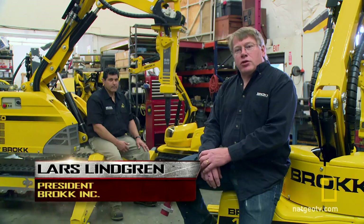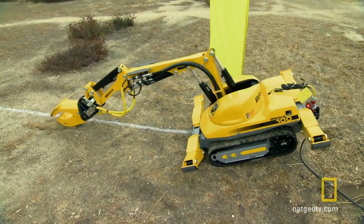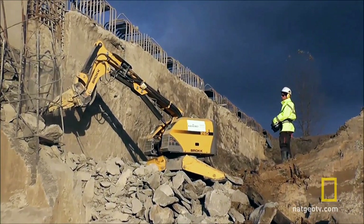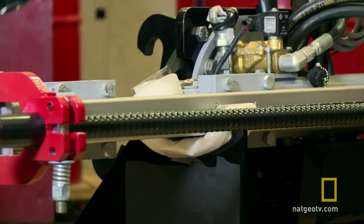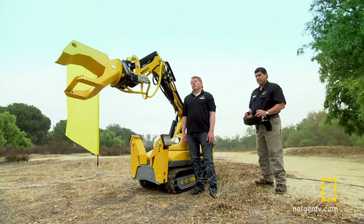The Brock 100 is our second-to-smallest machine — 15 kilowatt electric motor, emissions-free. They're small in size, can fit through a 31-inch opening, about 4 feet tall, and yet has a tremendous reach and tremendous power. Its secret is a variable load-sensing hydraulic piston pump. In the hands of a star operator like Agi Scalisi, it's a true force to be reckoned with.